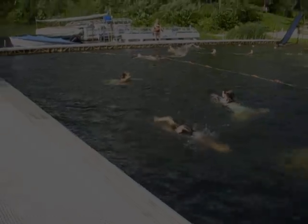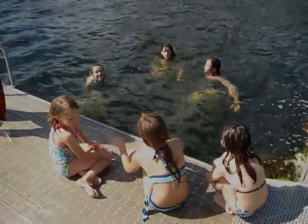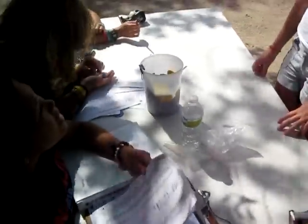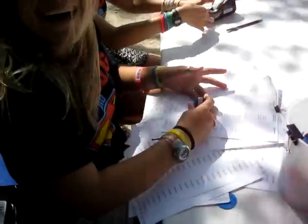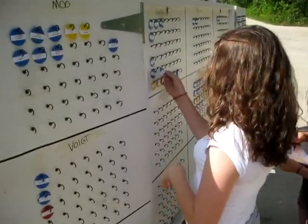Many of the activities at Anakegee involve water. One of the first things we do is test all campers for swimming proficiency. Swim tests help us understand your child's ability to swim and their comfort level in the water. Once swimming ability is determined, each camper is given a buddy tag. Whenever a camper goes swimming or boating, they use a buddy tag to help identify their location and swimming ability.